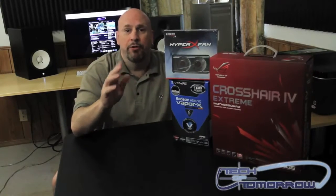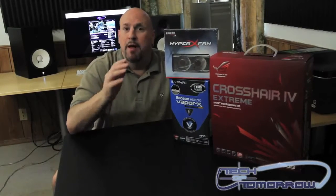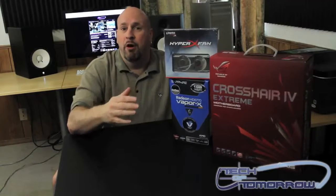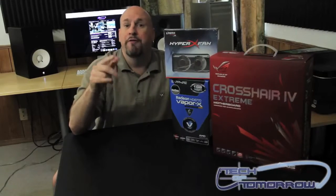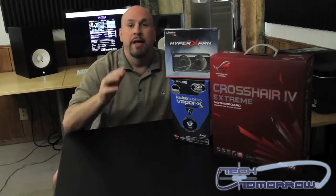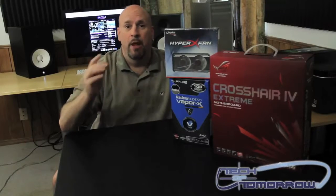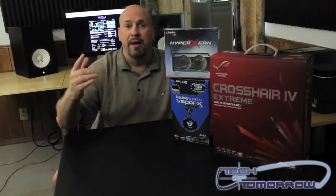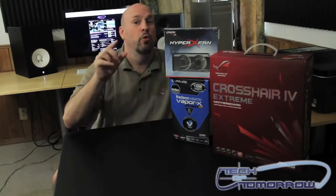So what do you got to do to be a part of this? Well, there's just a couple things. You got to like and favorite this video. Make sure that you're subscribed to our Tech of Tomorrow YouTube channel, and it'd be really cool if you can go over to our Tech of Tomorrow Facebook page and like that as well. Also, like usual, if you have one of your friends come over and they say they were referred by you, we'll use your name more times in the draw, giving you yet more chances to win.